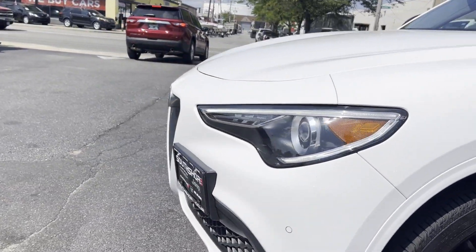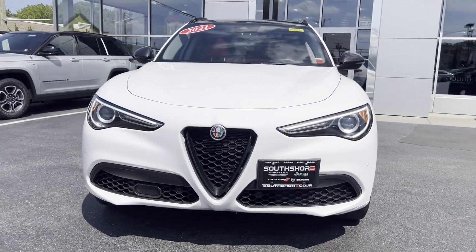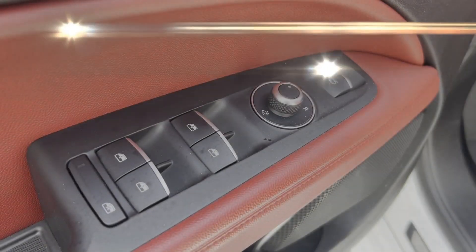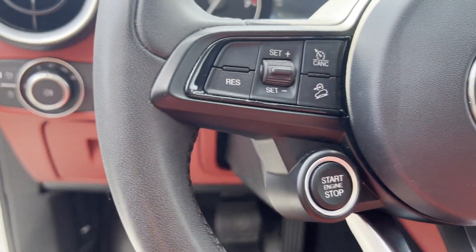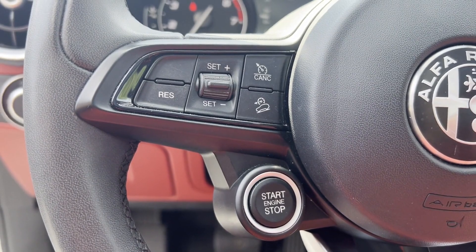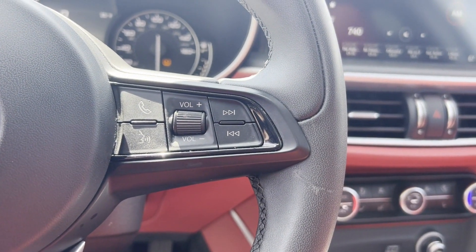Additional features include a panoramic moonroof, wood grain trim, backup camera, passenger seat adjustable lumbar support, memory seat, tinted windows, HID headlights, power driver seat, power passenger seat, and pass-through rear seat. Call us — we'll help you take home your favorite vehicle.